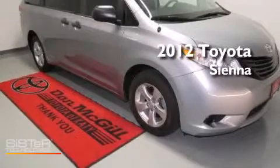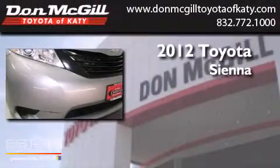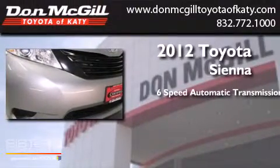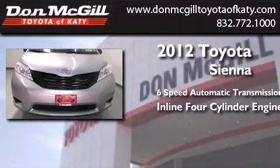This is a certified pre-owned 2012 Toyota Sienna. This minivan has a six-speed automatic transmission and an inline four-cylinder engine.